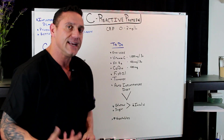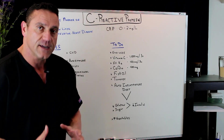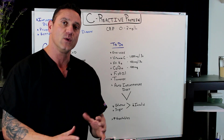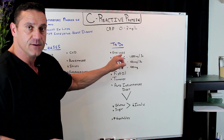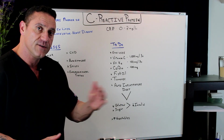Once your C-reactive protein is elevated, what do you do about it? First and foremost, you can't stress enough about exercise — exercise will help decrease systemic inflammation. Vitamin C: I always recommend 1,000 milligrams three times a day. You want to spread it out morning, noon, and night.